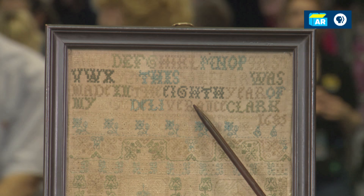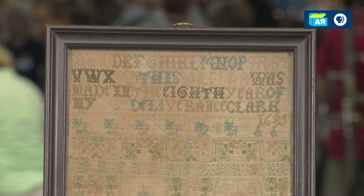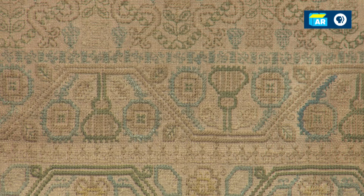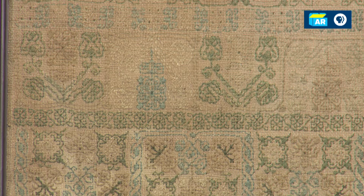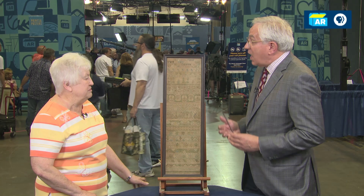It's a well-accomplished sampler with intricate details — beautiful thistles here and clover leaves here. These were made to show off your abilities as a seamstress. At eight years old, it was basically a piece showing that she could do great needlework and was preparing herself to be a housewife someday.